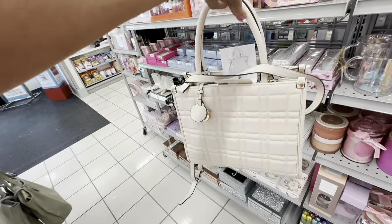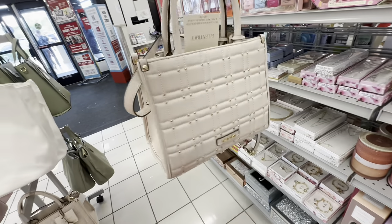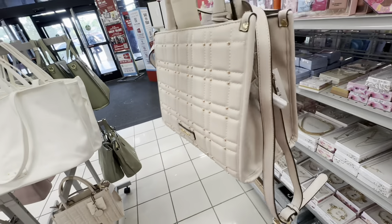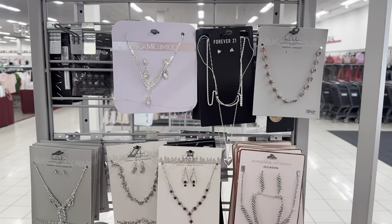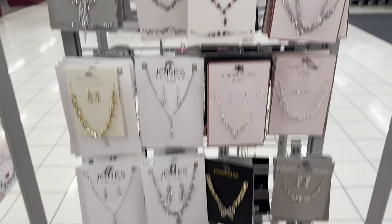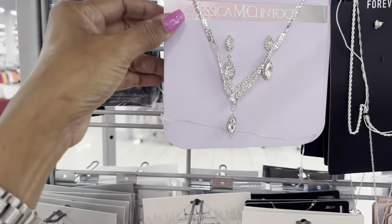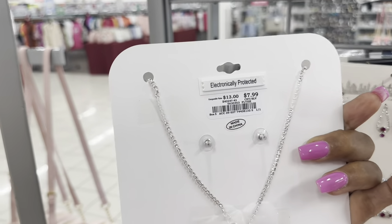This is a cute Ellen Tracy bag — cream and gold shoulder strap, crossbody strap, a dangle on the side. Really cute, $25. Check out all these costume jewelry drawers right here — so cute! Jessica McClintock for $8.